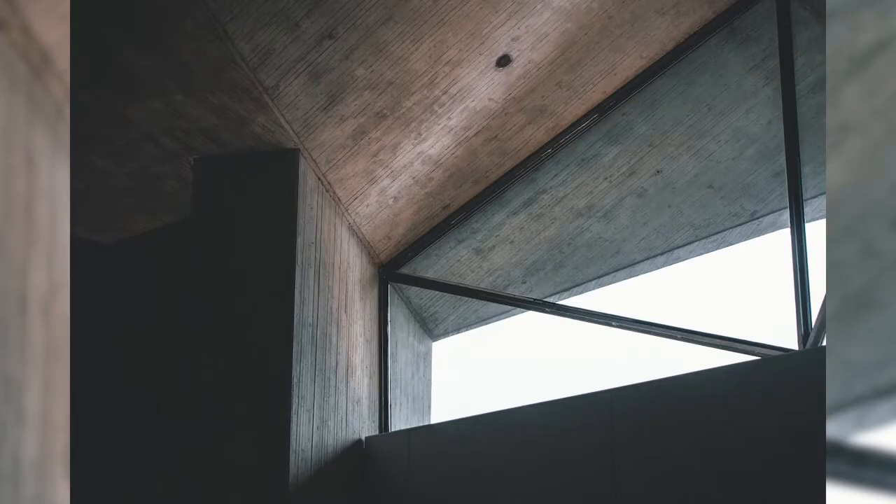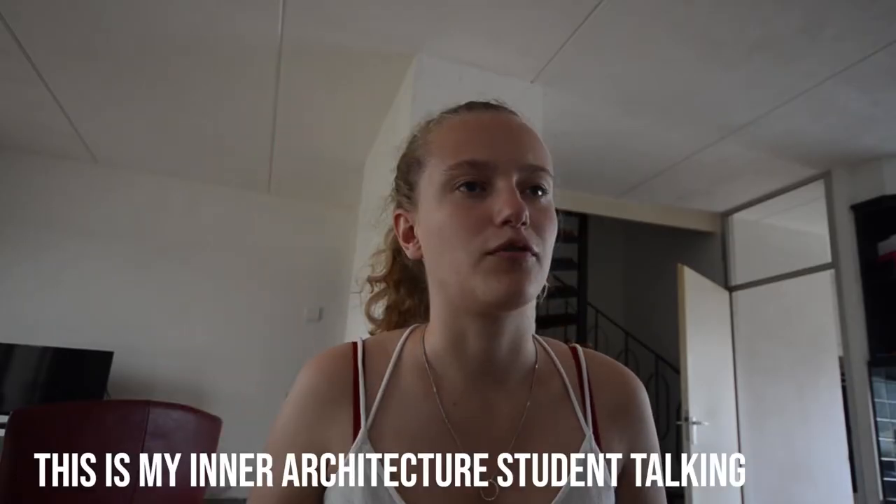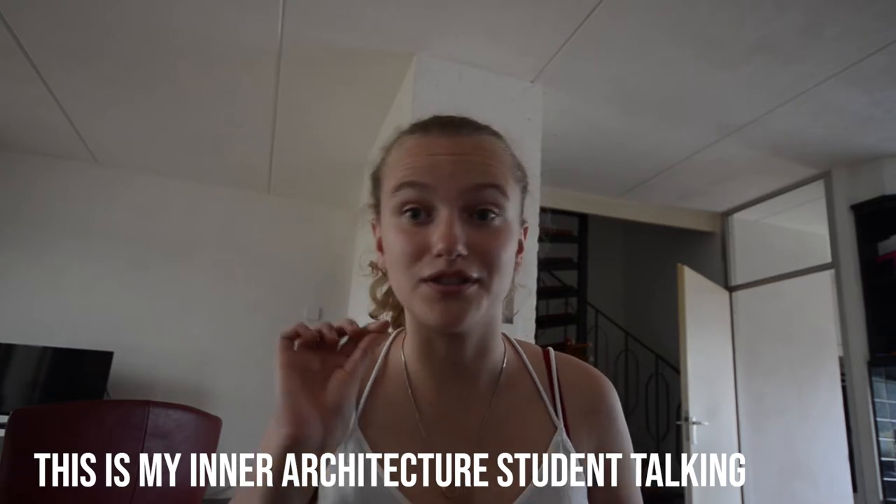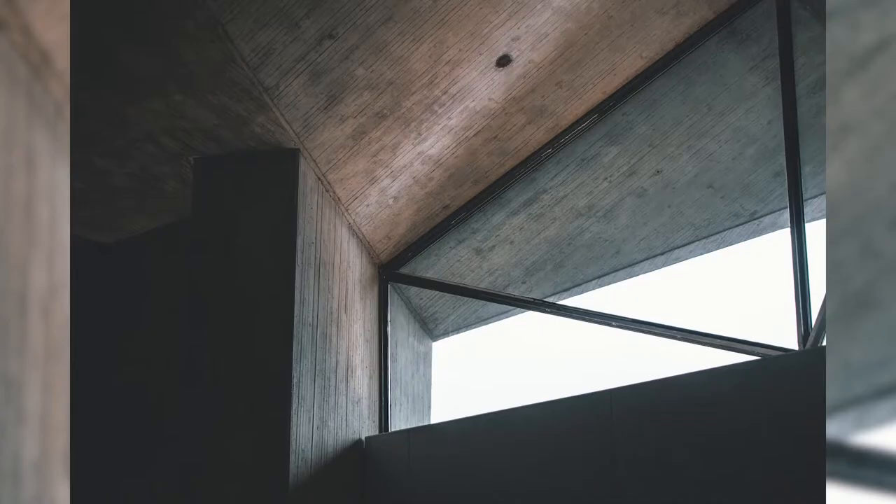I also got a nice detail shot of the concrete on the inside. You can see all the impressions left by the formwork used to cast the concrete — I really like those details in concrete. I also liked the contrast of the light inside and the light outside: blue and orange tones that I emphasized a bit more in editing.